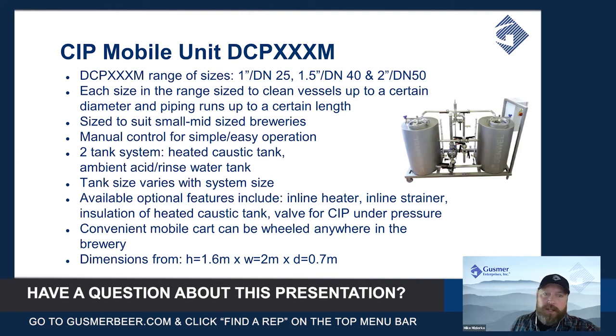It is a two-tank system — one tank which is heated and insulated for your caustic, and the other tank which is an ambient tank that could be used for an acid solution, water, or whatever other potential CIP or sanitizing solution you may want to use in there.